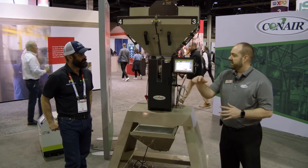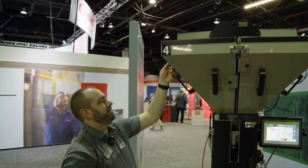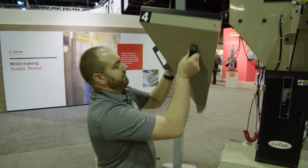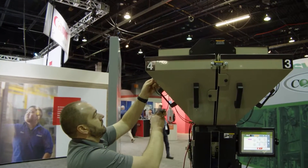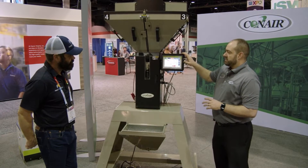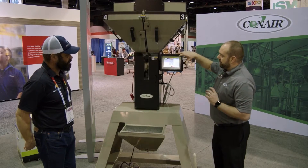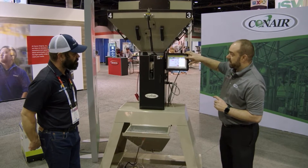One of the things you'll see as we move throughout the booth today is that we've made our controls easy to use for everybody. One of the things we've heard from processors is it's hard to find staffing right now, and it's hard to find staffing that can get trained easily. So we've made our controls easier to use. Any piece of Conair equipment we walk up to today will have the common control platform — common hardware and common user experience. You can see this control is showing us information on how to operate it.